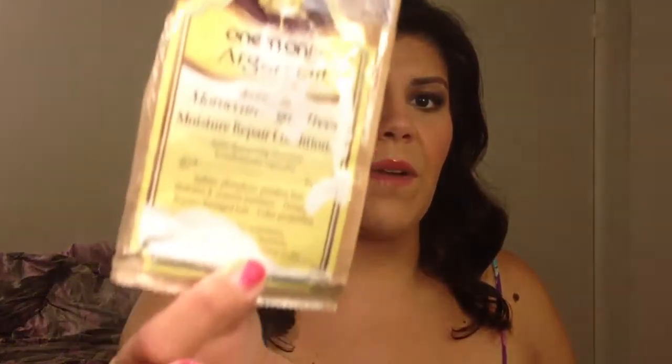I just picked this up from Sally Beauty Supply — it's the One and Only Argan Oil Moisture Repair Conditioner. What you do is shampoo your hair normally, then instead of your regular conditioner, you use this and leave it in your hair. I used two packages to fully saturate my hair. This was on sale at Sally's for $0.99, so I decided to try it, and I love it. I let my hair air dry or blow dry and it becomes crazy soft. I do it about once a week.